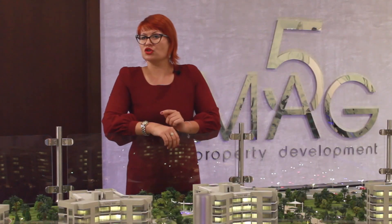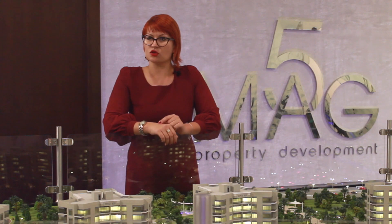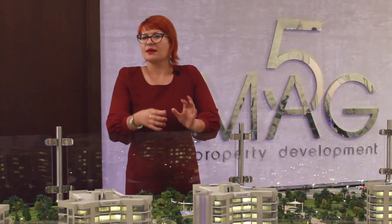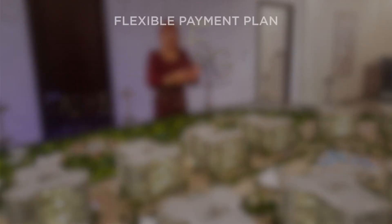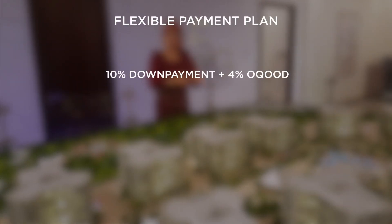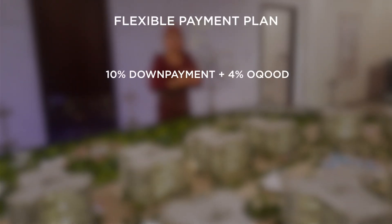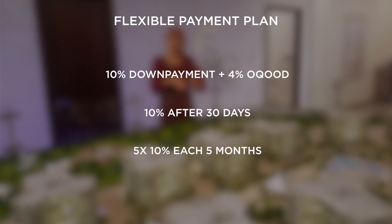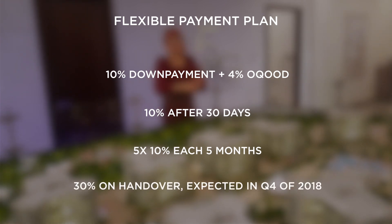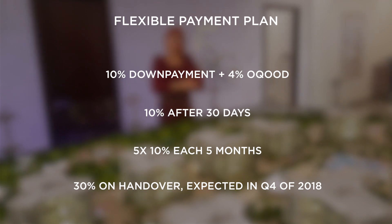However, if you look at this project from the point of view of the investor, you'll be even more pleased. Because it's offering a very affordable and flexible payment plan: 10% deposit plus 4% DLD, another 10% after 30 days from the deposit date, then 10% every five months, and 30% on completion which is expected in the fourth quarter of 2018.